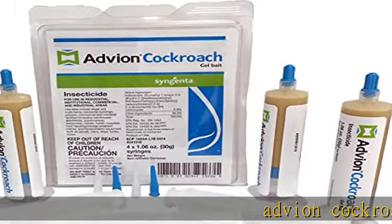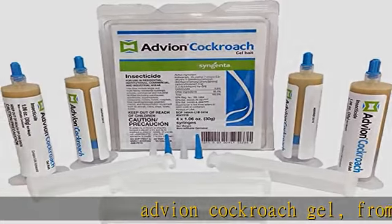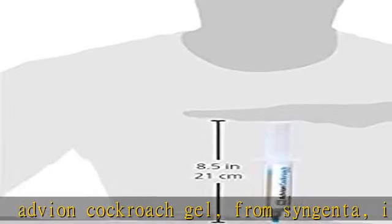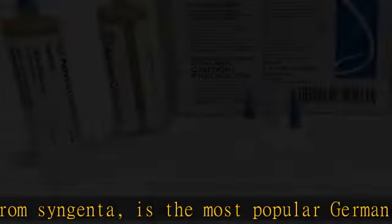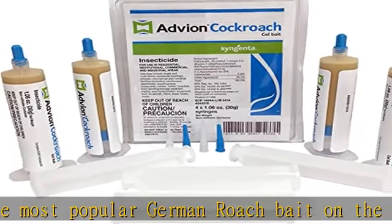Advion Cockroach Gel, from Syngenta, is the most popular German roach bait on the market. The roach poison in Advion, Indoxacarb, is safe for use in even the most sensitive of application sites.